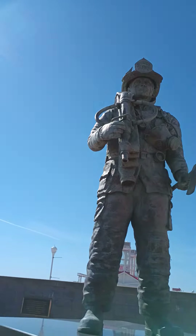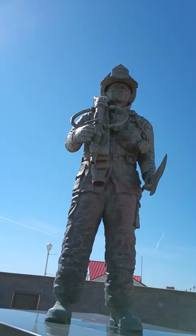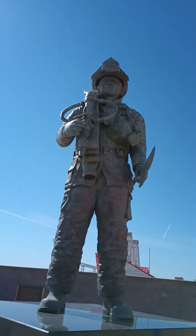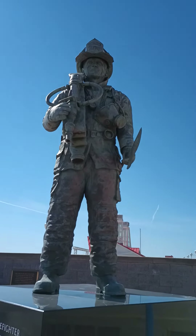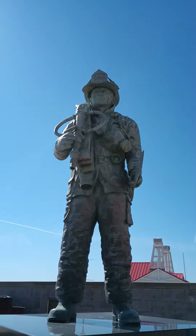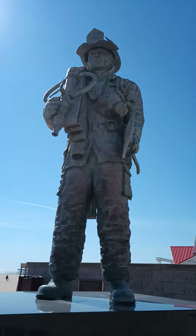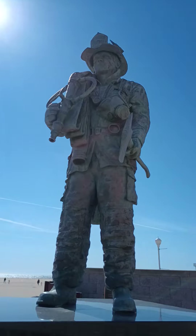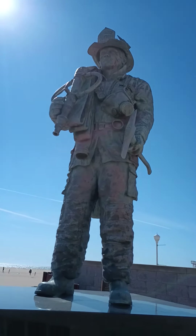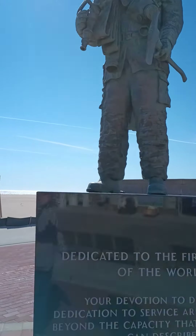I can just imagine on 9-11, men like him trudging up the towers to save people. That's what this reminds me of. So I just thought I would put this up on Facebook. It is one of the best firefighter statues I've ever seen. And it's here on the boardwalk in Ocean City, Maryland.